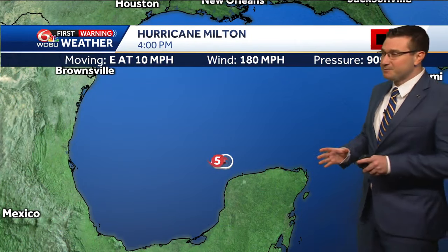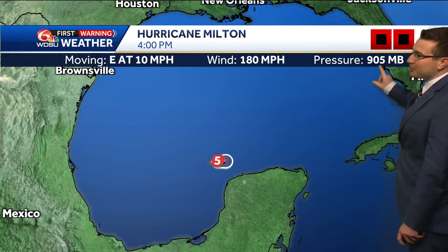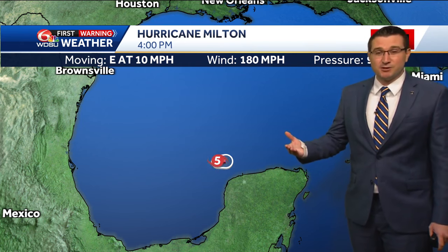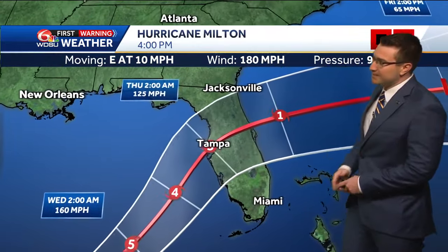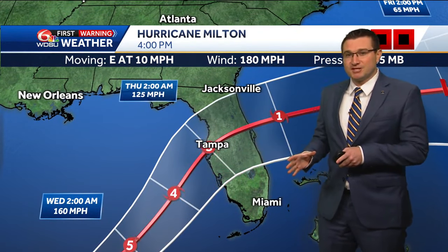Here's the latest advisory from the National Hurricane Center as of four o'clock. It's moving east at 10 miles per hour, winds up to 180 miles an hour, pressure at 905 millibars. We're going to see that pressure more than likely lowered on the next advisory. Here is the latest forecast track continuing to move towards the east and eventually northeast, expected to weaken down to a category four system.